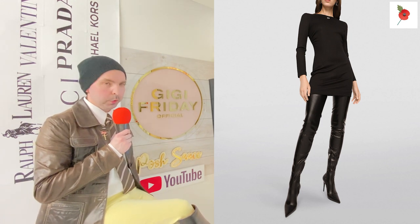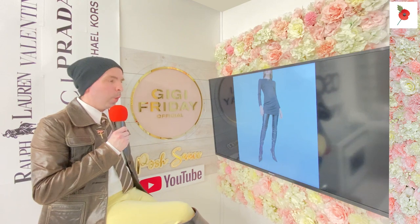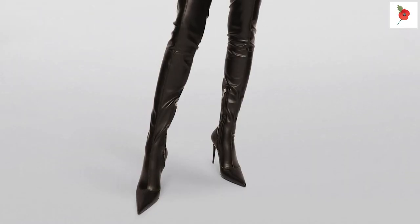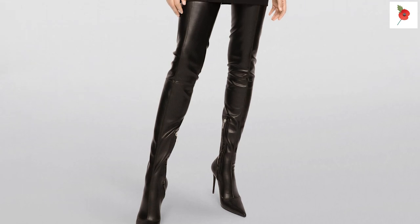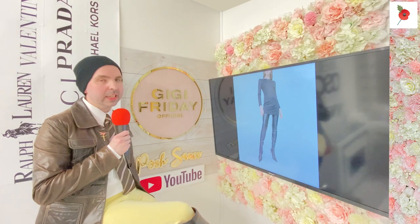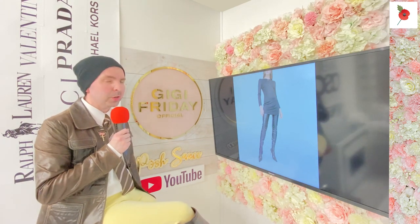Long full leg boots with gorgeous high heels, real genuine leather. They are zipped up on the inside, not at the back - so inside, discreet and gorgeous. If you pull those gorgeous leg boots on, you are going to know it, ladies.